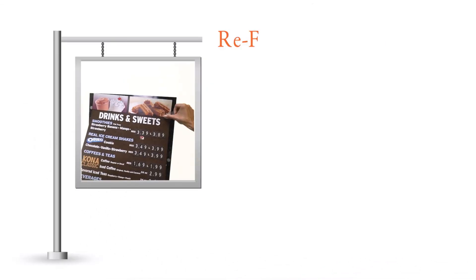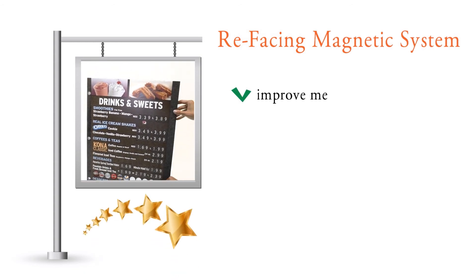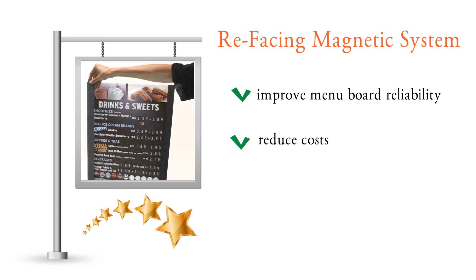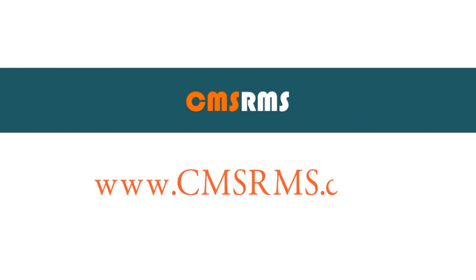The Refacing Magnetic System is the answer to your menu board challenges. Contact CMS to improve your menu board reliability, reducing operating costs, and increasing manufacturer efficiency. For more information, visit www.CMSRMS.com.